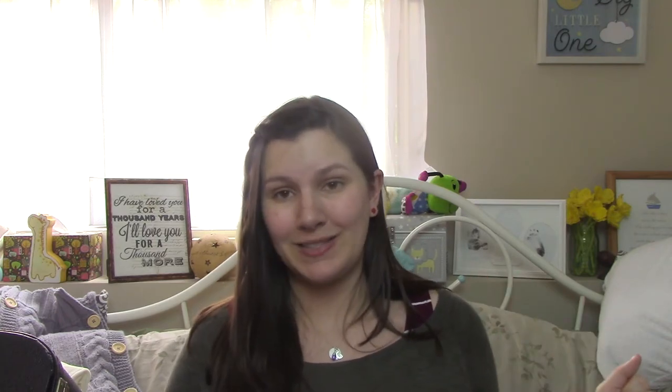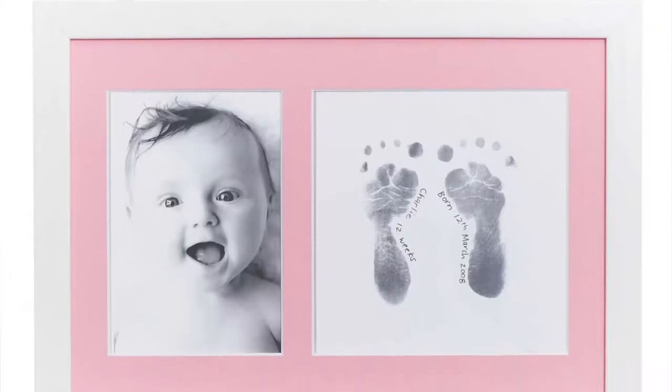The first thing I kind of regret someone buying me is the footprint frame situation. If you can see, it is right behind me. The footprint frame had like traditional ink, not like the mess-free ink or whatever.